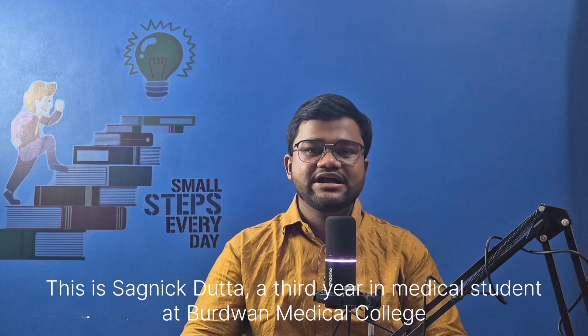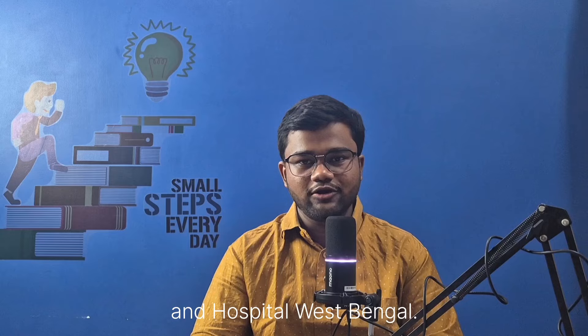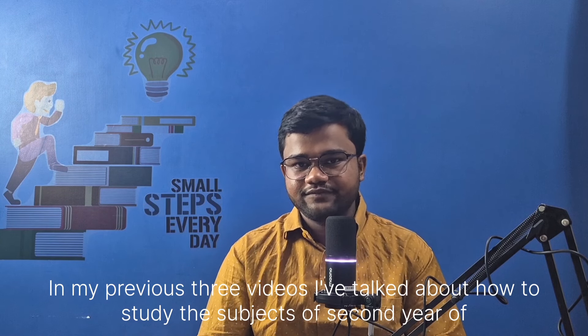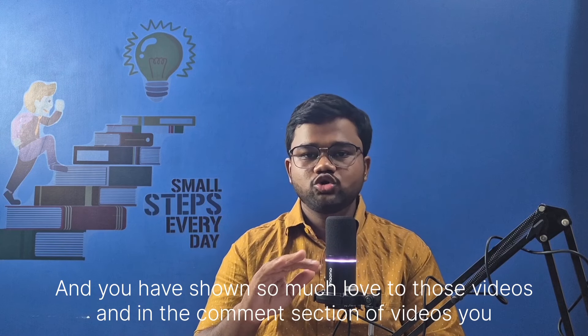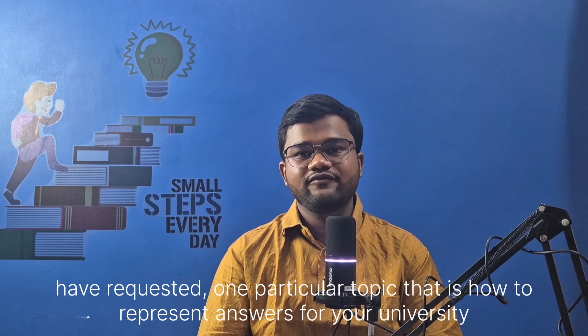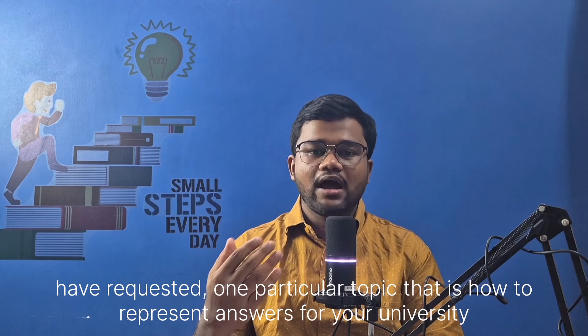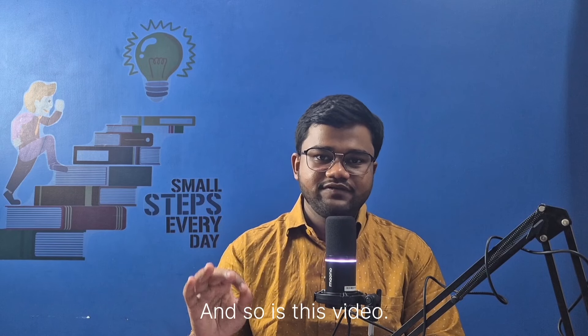Hi everybody, welcome or welcome back to my channel. This is Sagnick Dutta. I am a third year MBBS student at Bardooran Medical College and Hospital, West Bengal. In my previous three videos, I have talked about how to study the subjects of second year of MBBS, namely Micro, Pharma and Patho. Those videos received so much love, and in the comment section you have requested one particular topic: how to represent answers for your university examinations. So that is what this video is about.